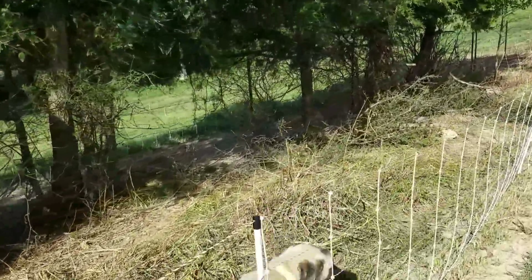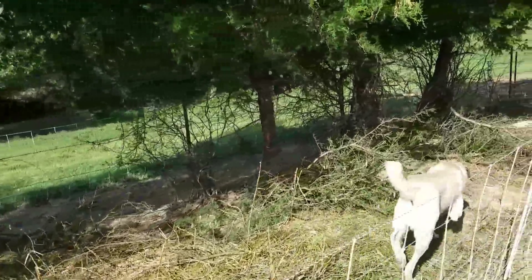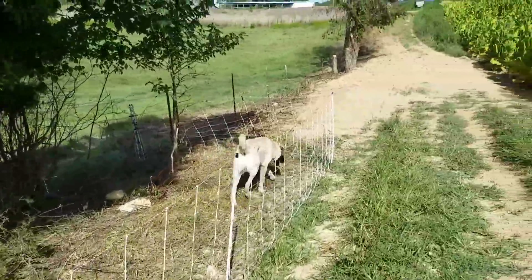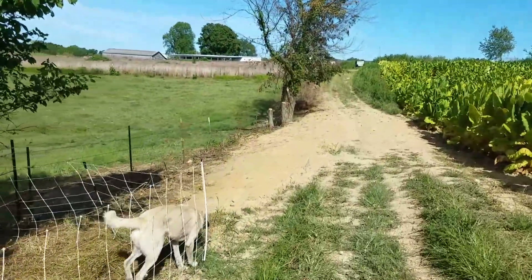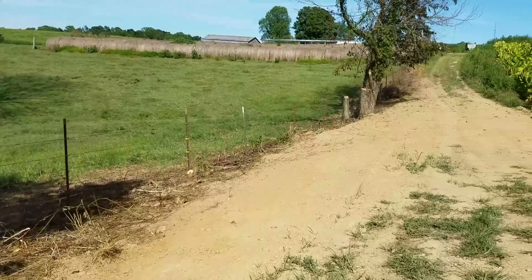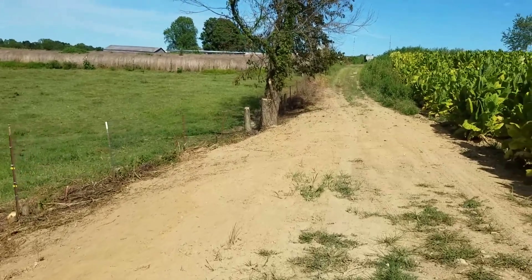So obviously we do a little bit of trimming some limbs and clearing some stuff out. This is what he did after the goats went through. Chewy, the fence isn't on. This section here was actually thicker than anything else I've showed you.